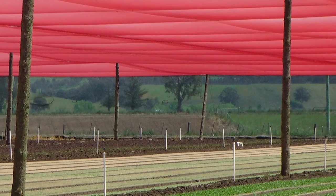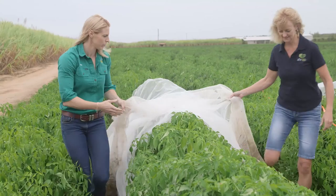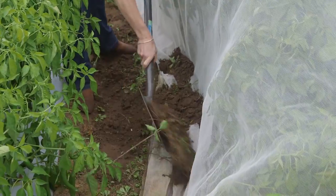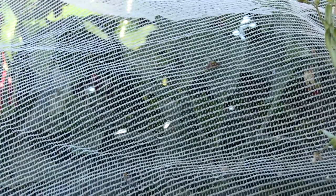When people think physical barriers they think net houses, which are expensive and also impractical on a vegetable farm. However, simply draping a net over a crop is enough to keep most fruit flies out. As well as a physical barrier, nets are also a visual barrier that stops the female from seeing the fruit.